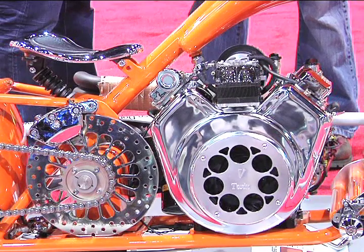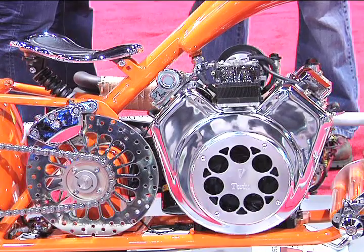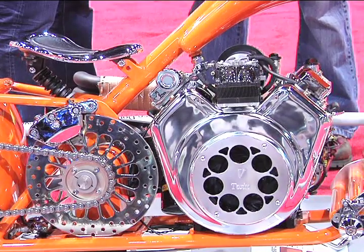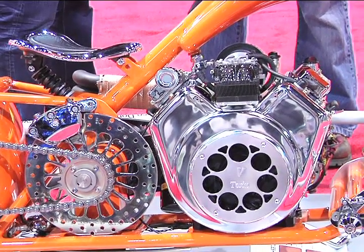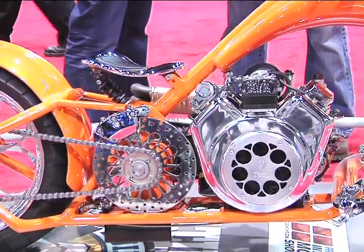It'll propel the bike to about a hundred miles an hour — that was one of our goals. We wanted to go a hundred miles an hour and look like the traditional chopper so it would be more accepted, not dive too far out of the scheme of what is normal. So that's why we ended up with this.